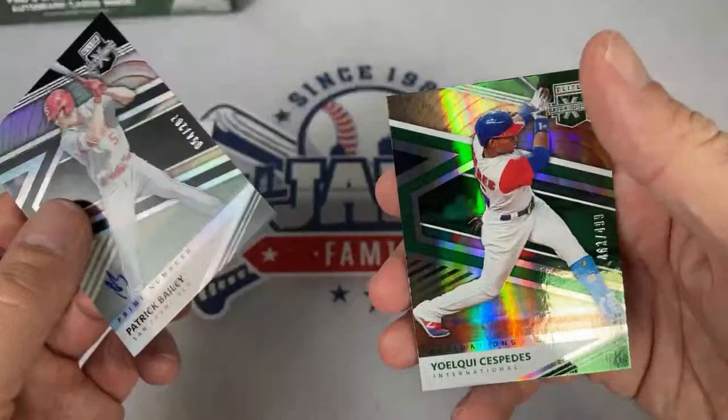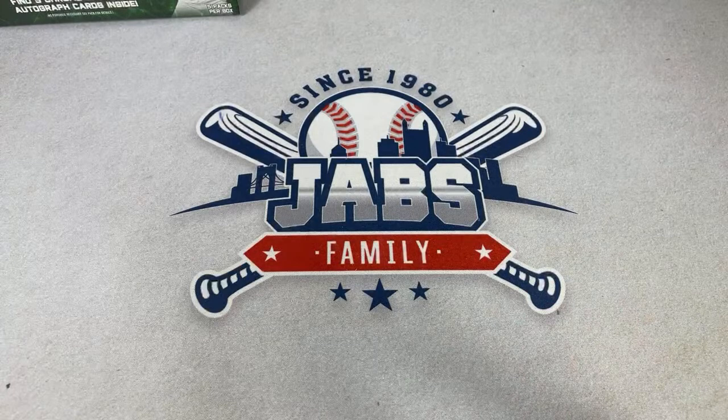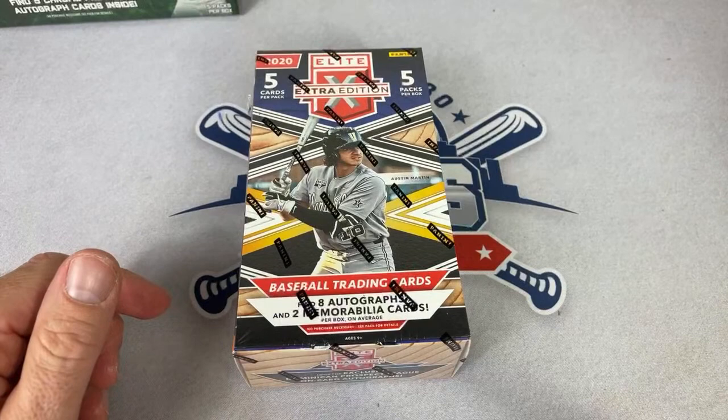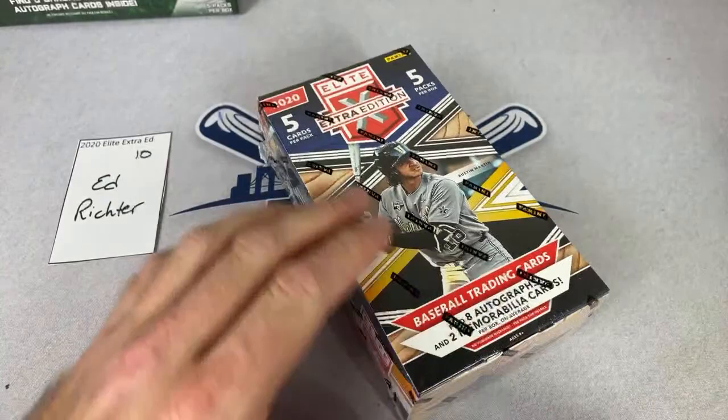Next up we have Ed in spot number 10 — about the halfway point. This break will go by probably within about an hour — it's not going to be a long one tonight. After we conclude here we're going to head over to Patreon and do a live stream for the Saturday Showdown, so we've got back-to-back live streams tonight.